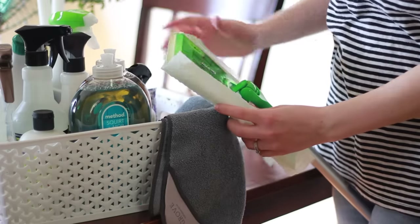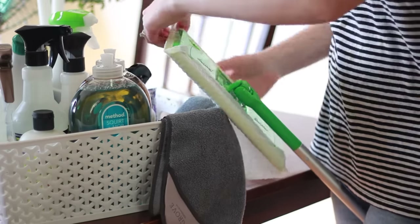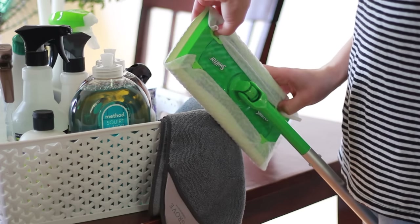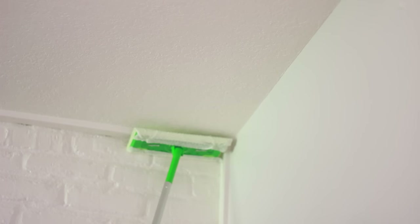Then I got my Swiffer again and changed the cloth — does anyone know what these are called? Let me know in the comments. With a clean one, I got all my cobwebs down — there were a lot of them and I just used my Swiffer to get them out of the corners and off the walls. I've done this in the past with a towel over a broom, but I liked using the Swiffer because I didn't want to throw a rag full of cobwebs into my laundry. It was nice to just throw away the disposable cloth.